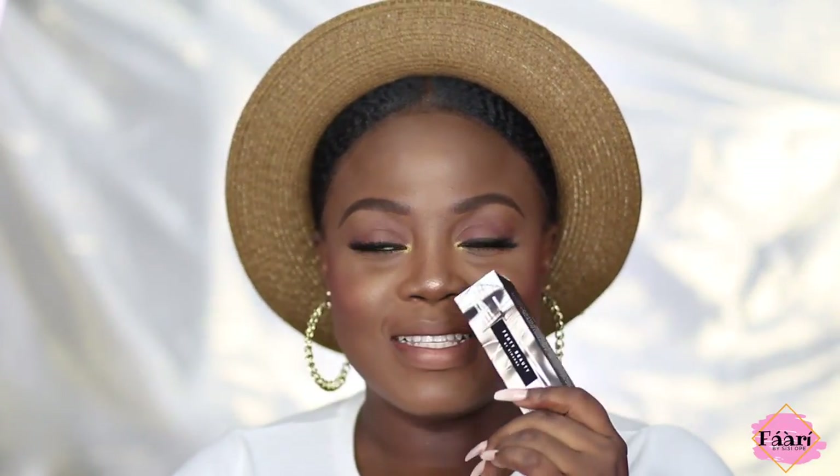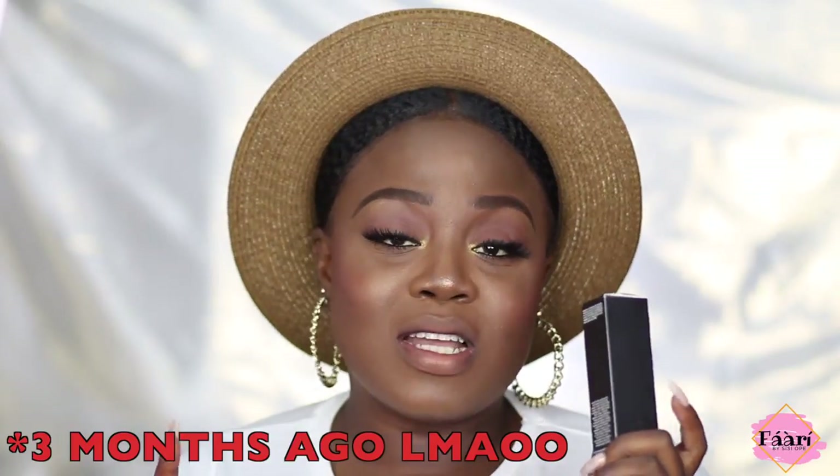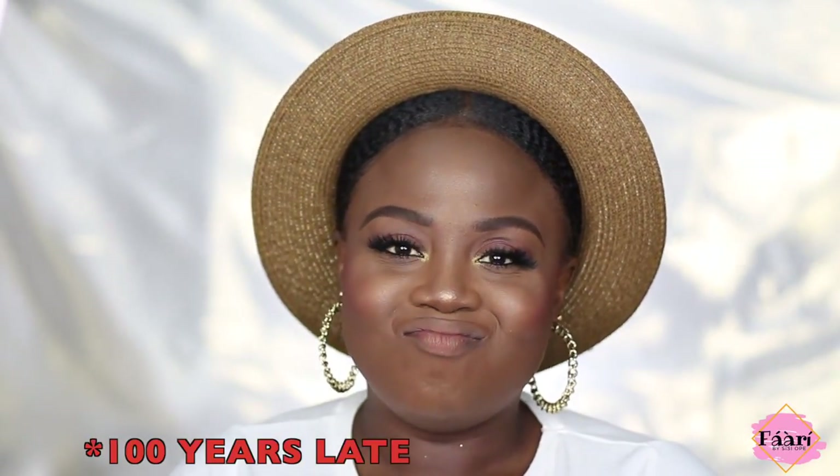Hi guys, welcome back to my channel. My name is Okwe. If you're just joining us for the first time, welcome! So today I'm going to be reviewing the Fenty Beauty Uncensored Stunna Lip Paint. I know I'm late — I'm always late when it comes to Fenty. My friend helped me get it from the UK, so that's why this video is coming about a month late.